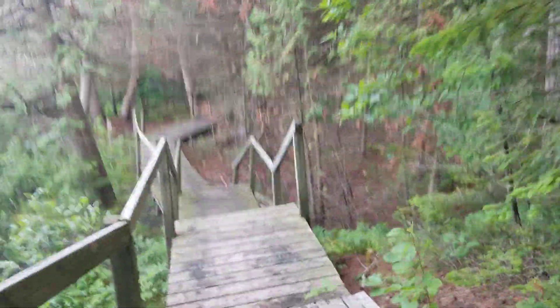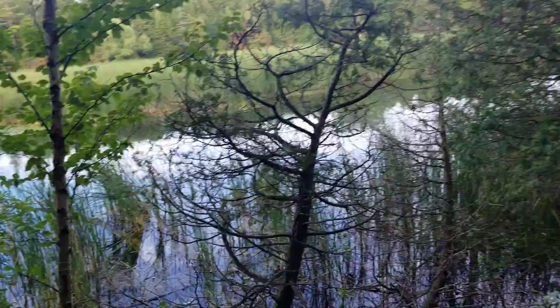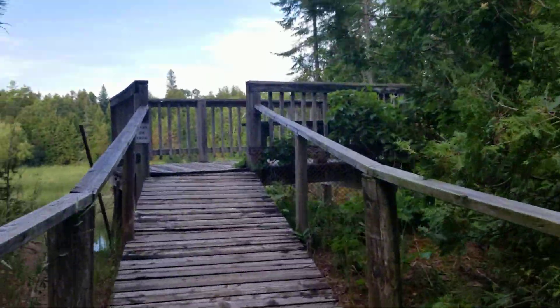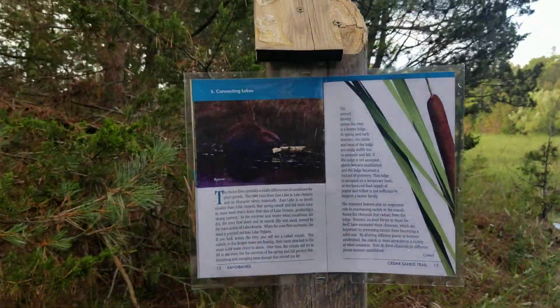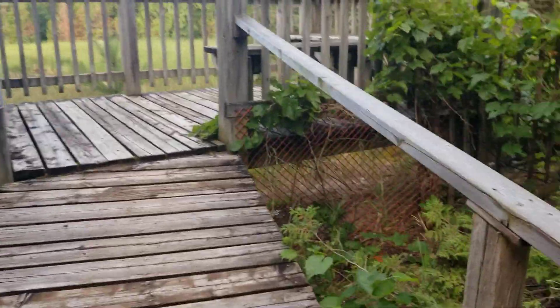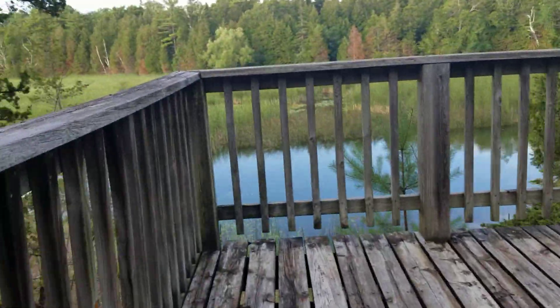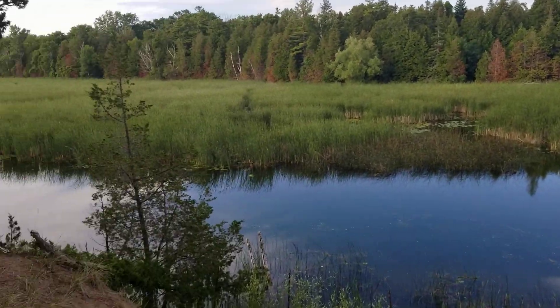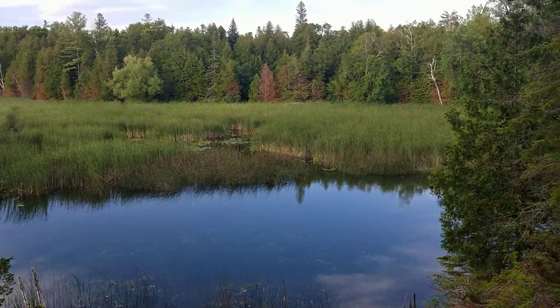More boardwalk sections, more views of the pond. I get to crest this hill — oh, looky looky looky, you might see a beaver! We got a nice look at a spot here. No beaver, but that's majestic. Could be painted.